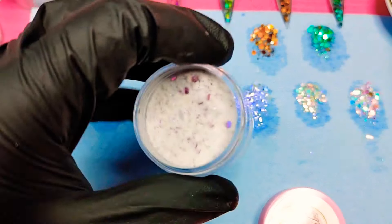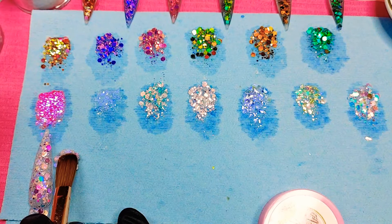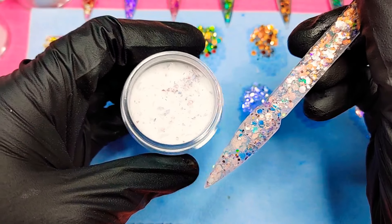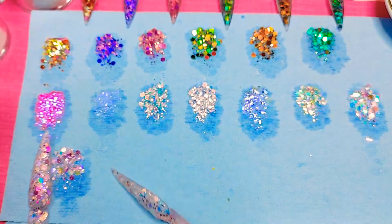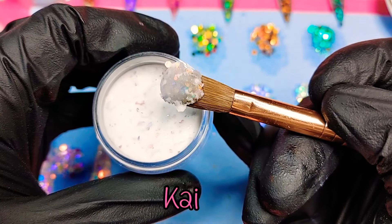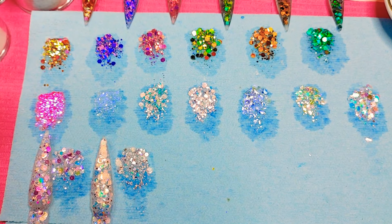Then we have the purple one — I think this one is by far one of my favorites. I'm in love with this one. I decided to name it Melody. I did look up mermaid names online and these are the ones I came up with. The next one is called Kai — K-A-I. I'm gonna be putting the names on screen so you guys can see them, just in case you're wondering what I'm saying.